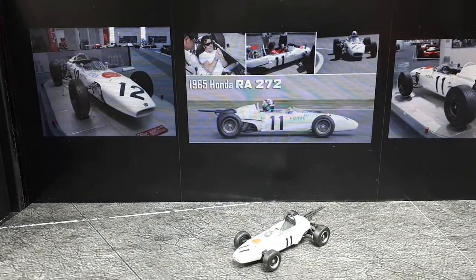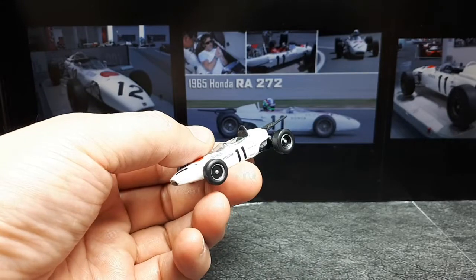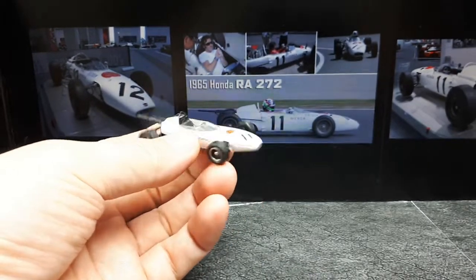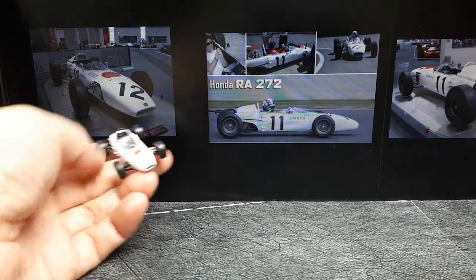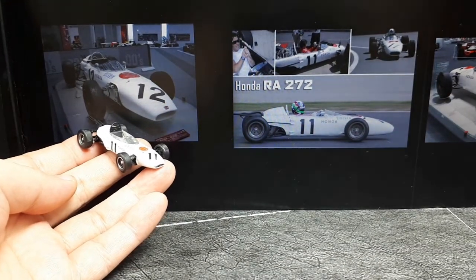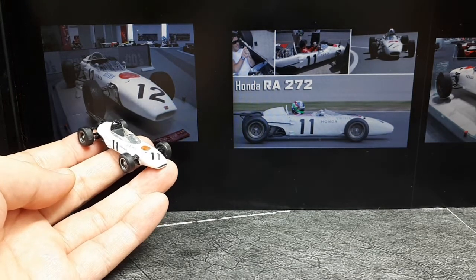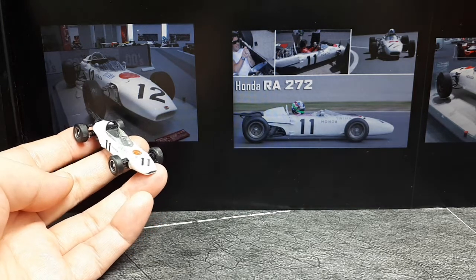Further research tells me this was made by... I looked it up and it's Kayodo. They apparently made some plastic toys — not all cars — and this is about Japan. This is historic because this is the first Formula 1 car won by the Japanese; it's the first Japanese F1 car to win a race.